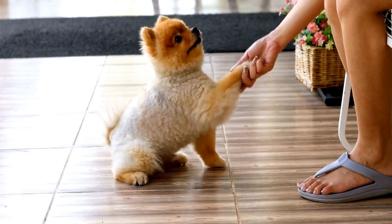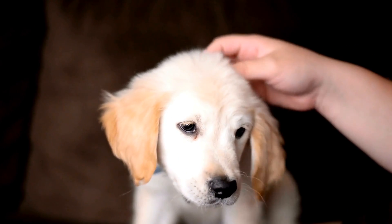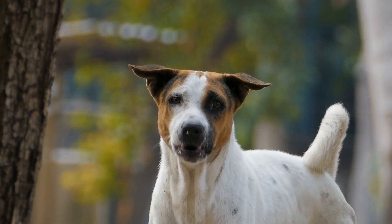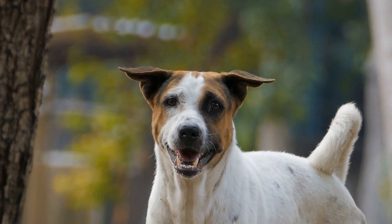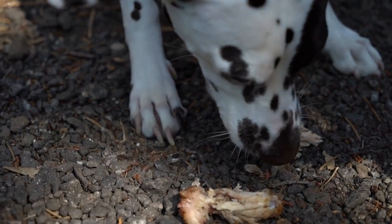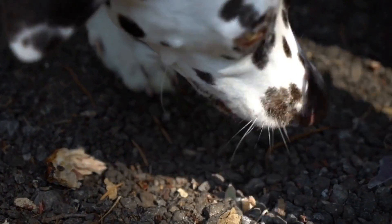Before we dive into identifying the signs of a broken tail, it is crucial to understand a dog's tail structure. A dog's tail consists of several vertebrae held together by ligaments and muscles. The base of the tail connects directly to the spine, which makes it susceptible to injuries and fractures.